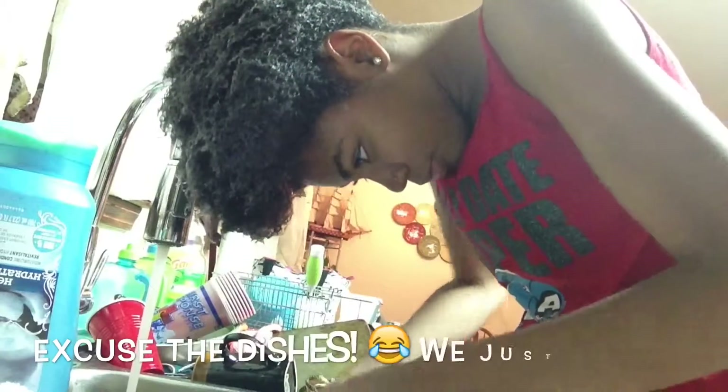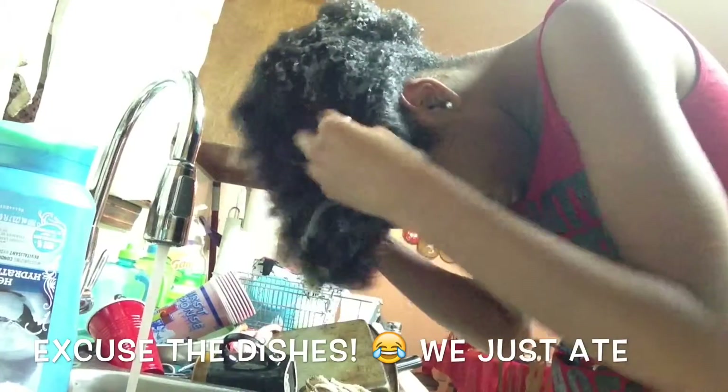For this co-wash I'm using the Herbal Essences Hello Hydration conditioner. It takes a lot to get my hair wet. Here's a view of my texture when it's wet and has conditioner on it.